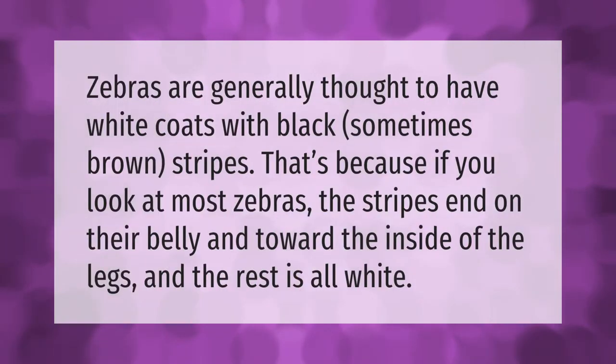Zebras are generally thought to have white coats with black — sometimes brown — stripes. That's because if you look at most zebras, the stripes end on their belly and toward the inside of the legs, and the rest is all white.